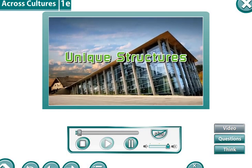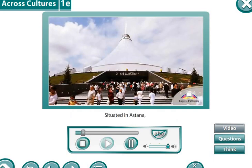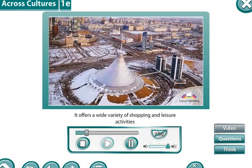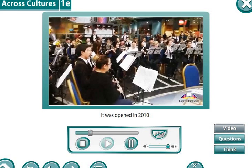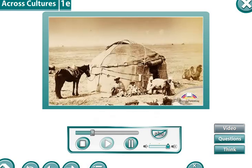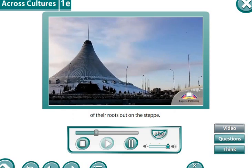Unique structures. Let's take a look at two of the most eco-friendly buildings in the world. Situated in Astana, Khan Shatir is a modern shopping and entertainment center. It offers a wide variety of shopping and leisure activities in a friendly atmosphere. It was opened in 2010, and today it's one of Kazakhstan's main tourist attractions. It imitates the tent structure of the yurt, providing a constant reminder to urban Kazakhs of their roots out on the steppe.